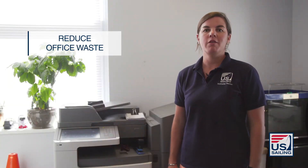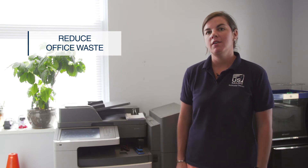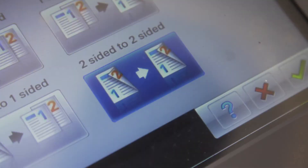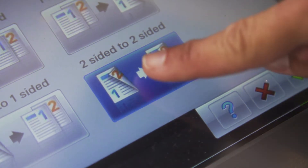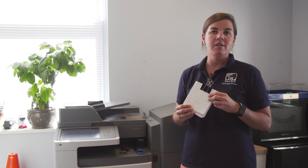You can also reduce the amount of waste that you produce in your office. Here we are at our copy station. The setting on the copier defaults to two-sided printing and a draft-quality print. In addition, next to the copier is a place where you can store one-sided pieces of paper and turn them into a notepad, so you minimize the need for post-its or getting notebooks.